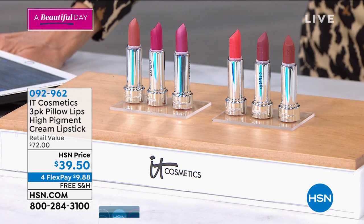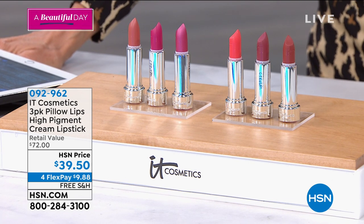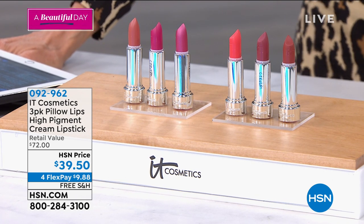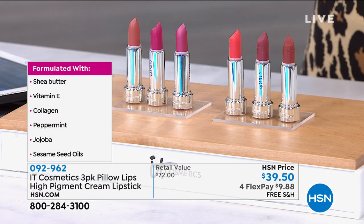They're formulated with vitamin E, jojoba, collagen, peppermint, and shea — and they glide beautifully onto the lips.